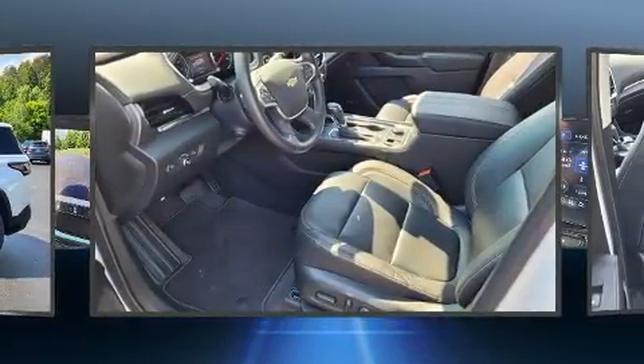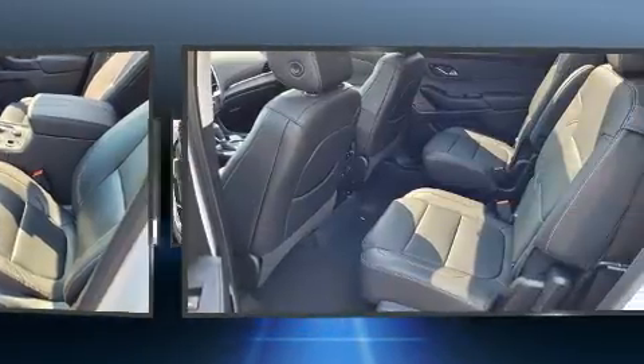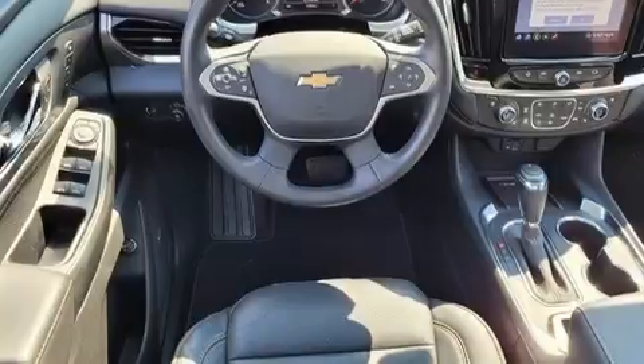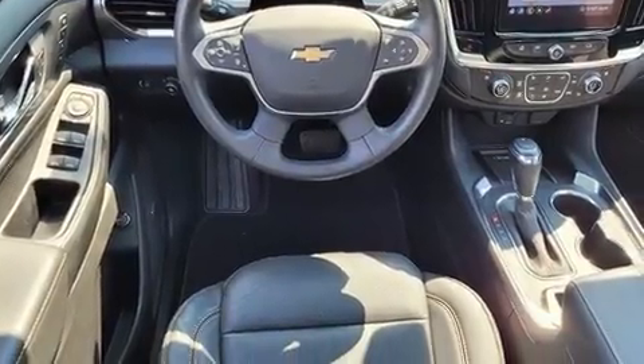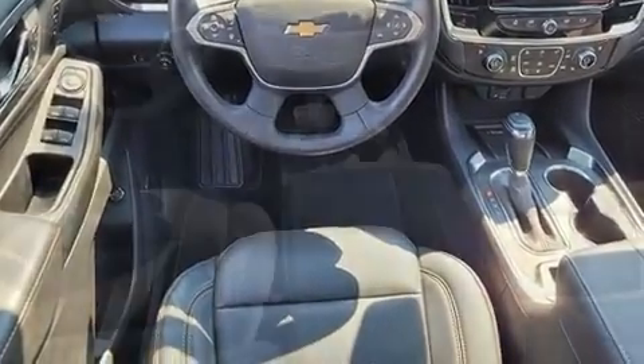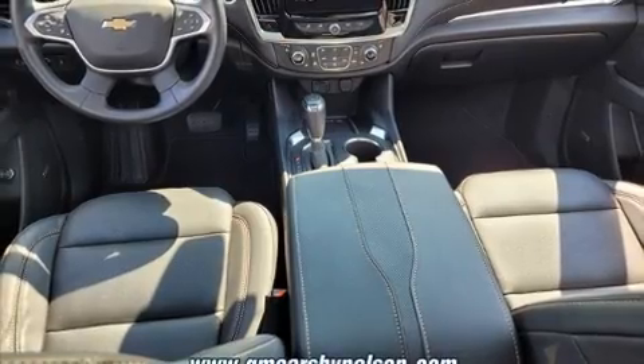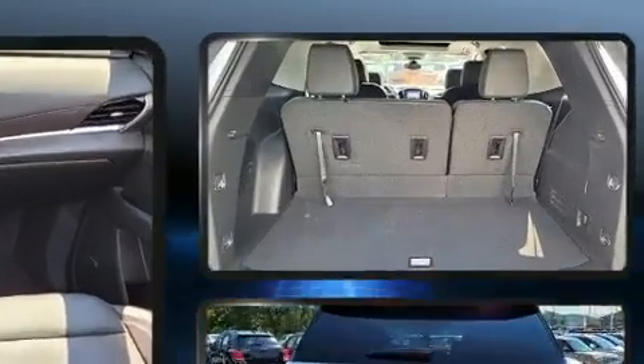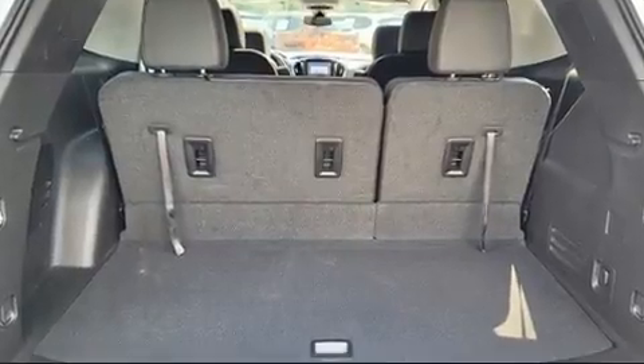Chevrolet infused the interior with top shelf amenities such as a built-in garage door transmitter, a trip computer, an automatic dimming rearview mirror, heated and ventilated seats, a power liftgate, and leather upholstery. Third row seats provide an even greater maximum passenger capacity.